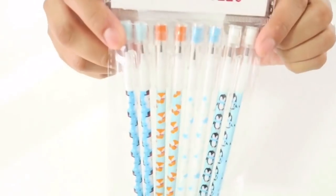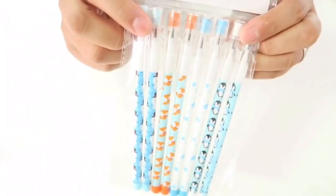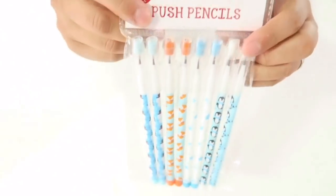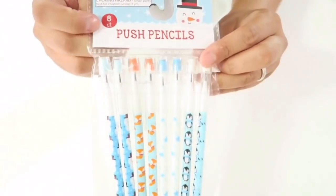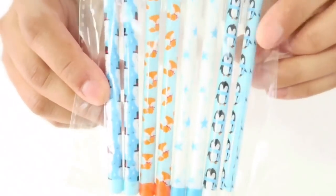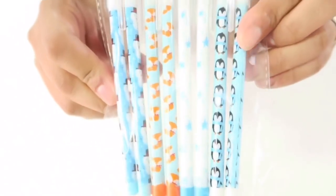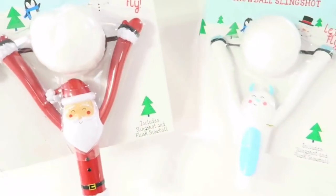I also got these push pencils — you put the little pencils on the end and push up to get the next pencil lead. These are only $1 for a pack of eight and they're Christmas themed, with penguins, snowmen, little foxes, and stars.